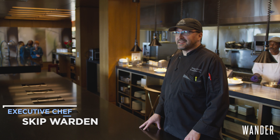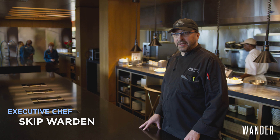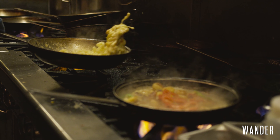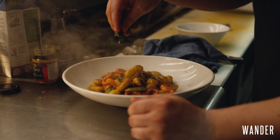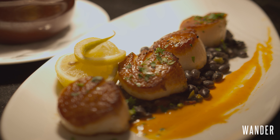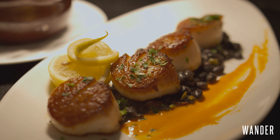Our goal today and every day is to take care of our guests so they keep coming back. The new menu is awesome — it's kind of a rustic steakhouse. Our seafood is all regional, local — best of the best.